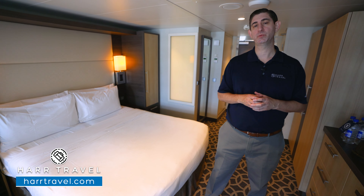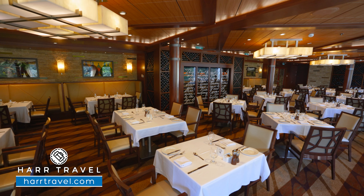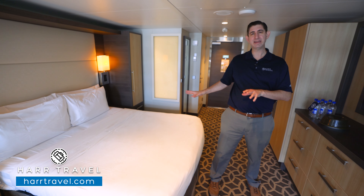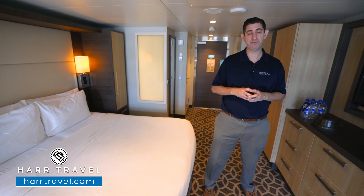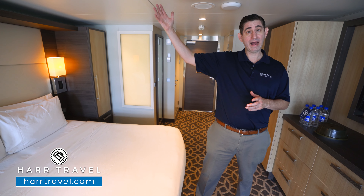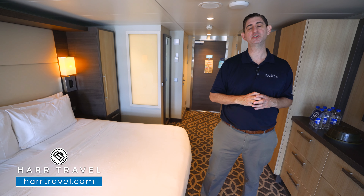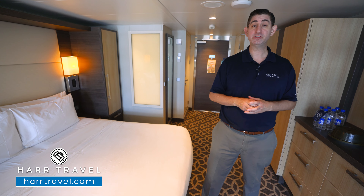Being a C-class suite means you're going to get dinner at Coastal Kitchen a few times on board based on availability, plus some upgraded amenities in the room. But keep in mind, it's not a full suite. If you want those full suite class amenities, you're going to need to upgrade to a grand suite or higher — you can go all the way up to star class suites. We have all of them on our channel for you to check out. Now let's tour the space.